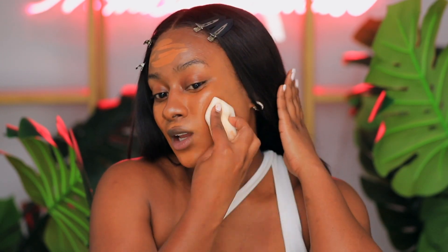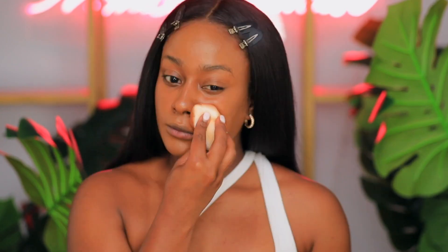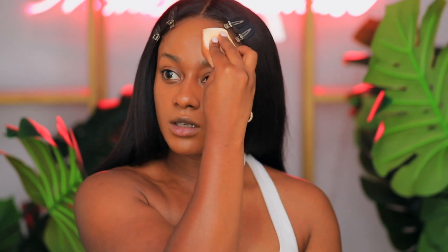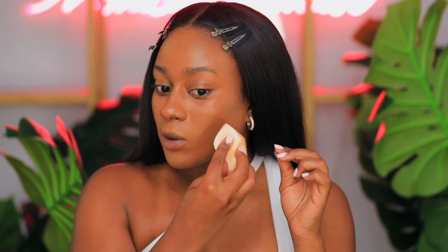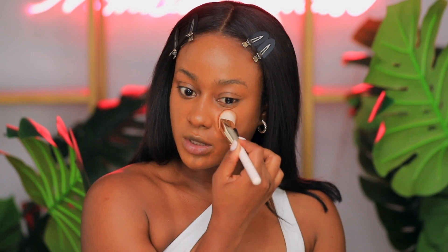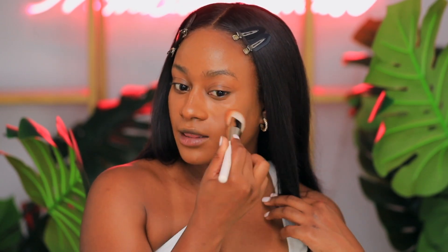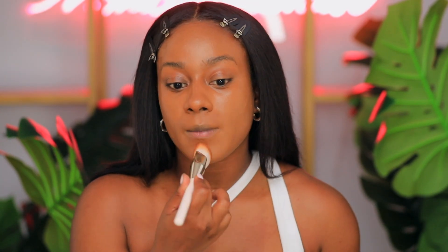I think we got coverage, y'all. I'm just going to let the foundation do what it do. Don't mind my weave glue — it's definitely out here trying to sabotage me. So I'm going in with the brush, which is priced at $28. I would actually recommend using the brush for the application, especially if you have texture skin.